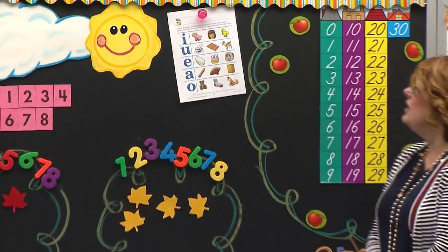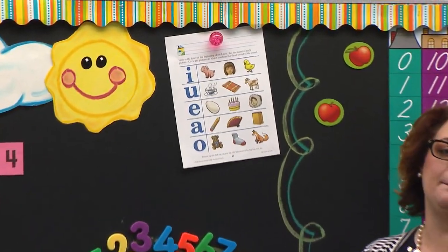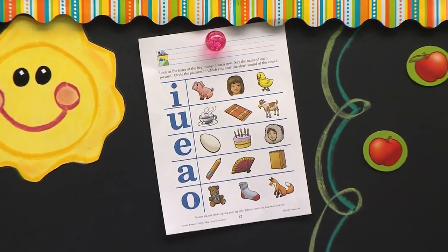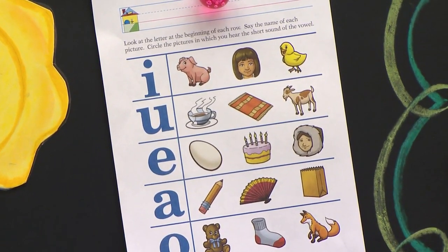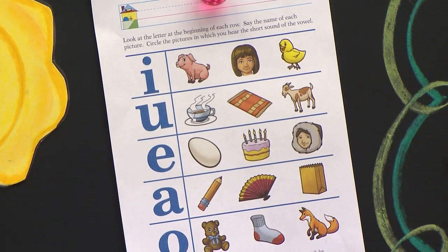Let's look at our pictures together. The first one is a pig. Pig. The word is pig. You say it. Pig. If you think you should circle it, circle it.